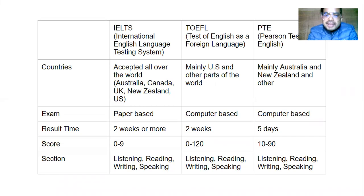IELTS is also accepted in the US. TOEFL stands for Test of English as a Foreign Language. If you are focusing on America, then the best option might be TOEFL, as almost all universities accept TOEFL. PTE stands for Pearson Test of English and it is mainly accepted in Australia and New Zealand.